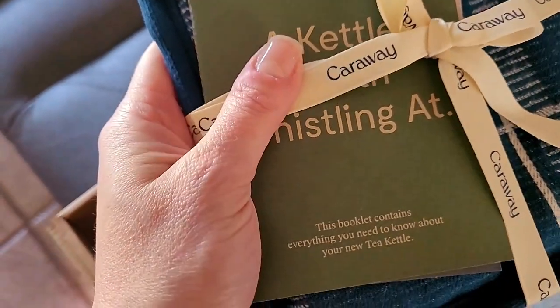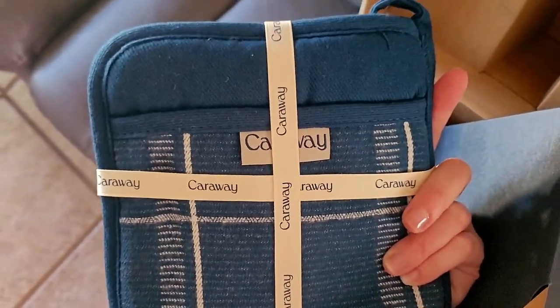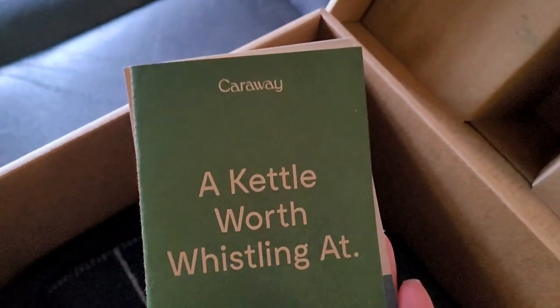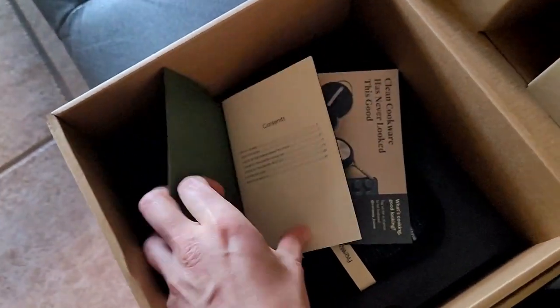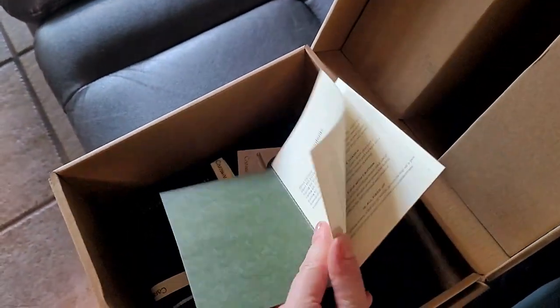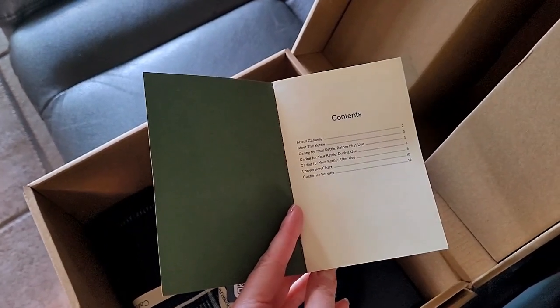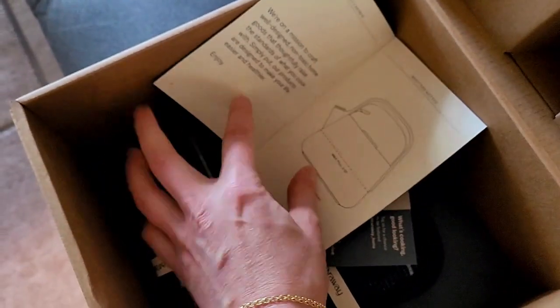With a booklet — everything you need to know about your new tea kettle. This is really pretty; I should probably wash it. It comes with a booklet: 'a kettle worth whistling at.' I love making teas at night — decaf green tea, decaf chamomile, and there's a honey vanilla one I like from Twinings. There's also one I really enjoy from Organic India — it's a ginger turmeric tea, delicious. A friend recommended it to me.